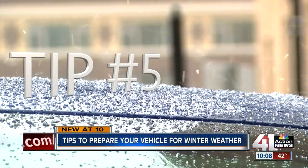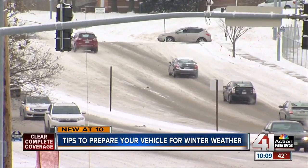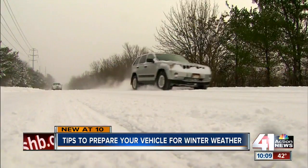Five: prevent frozen locks. If an ice storm's coming and you want to get ahead of the game, you can go to AutoZone or O'Reilly's and buy a pre-spray that will prevent ice from building up. It's always very important to think about what could happen and be prepared for that.